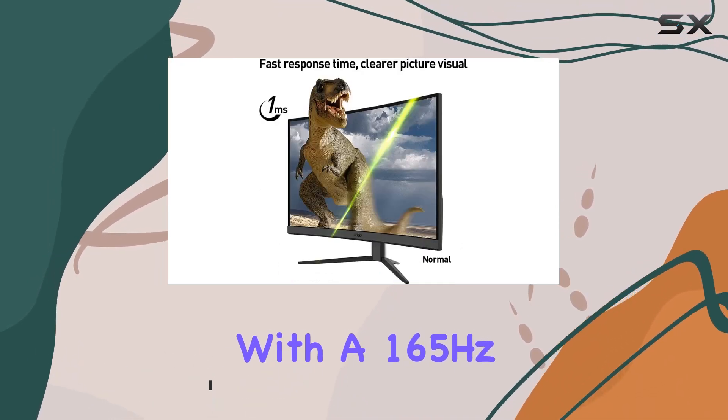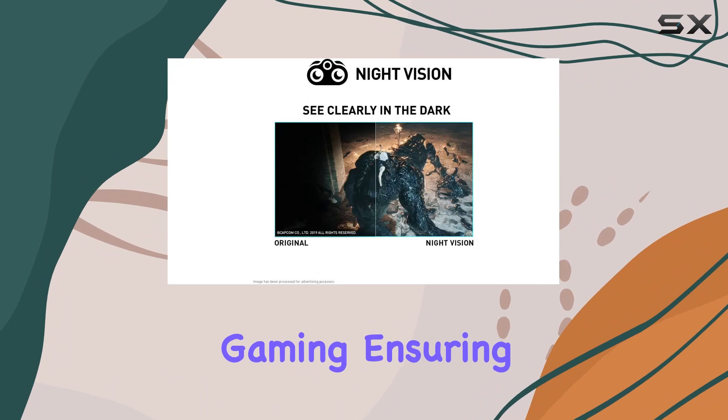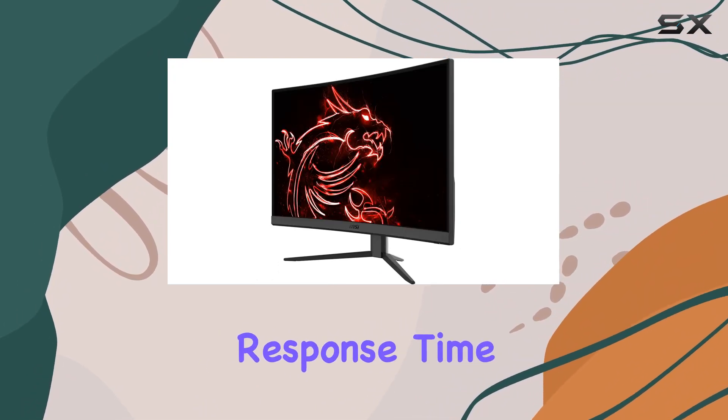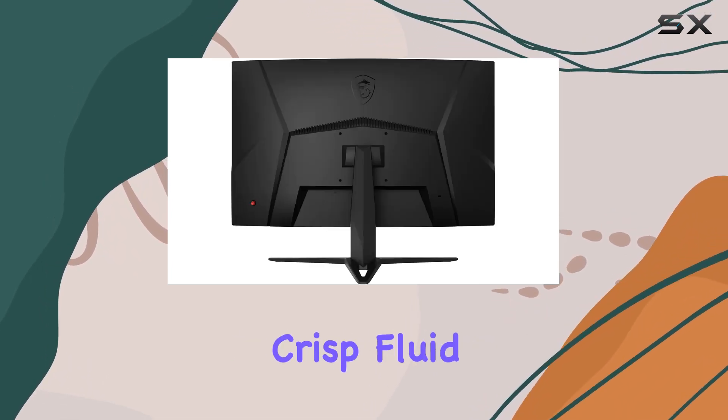With a 165Hz refresh rate, you can expect buttery smooth gaming, ensuring you stay ahead in the competitive scene. The 1ms response time is a game changer, eliminating screen tearing and delivering crisp, fluid frame rates.